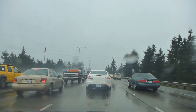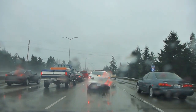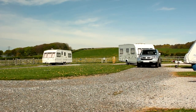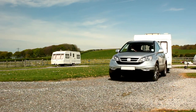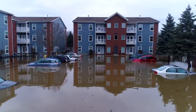A bug-out vehicle is a vehicle specifically prepared and stocked with essential supplies to facilitate a swift and safe evacuation in case of emergencies or unforeseen events. The goal is to have a reliable means of transportation that can support individuals and families during critical times, allowing them to quickly move to a safer location. The term has become synonymous with preparedness and the proactive approach of being ready for unexpected situations.